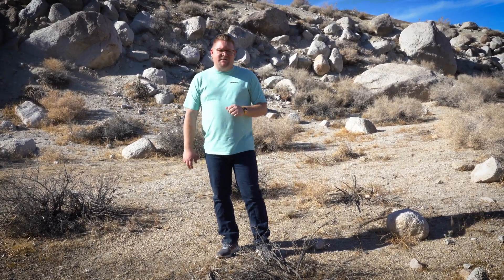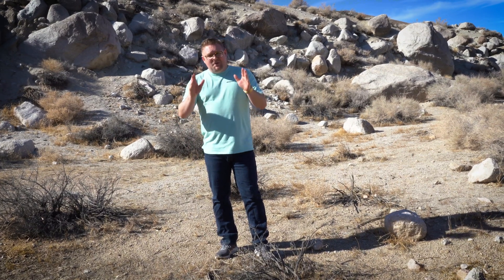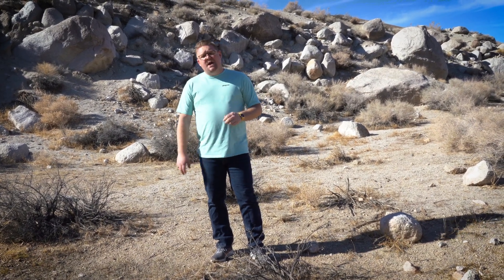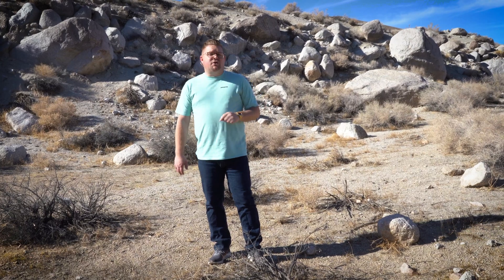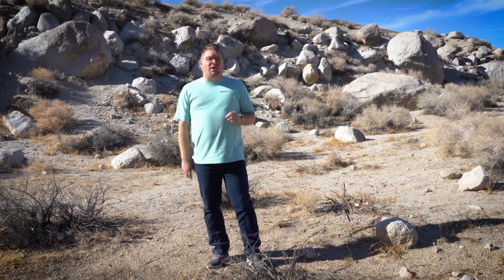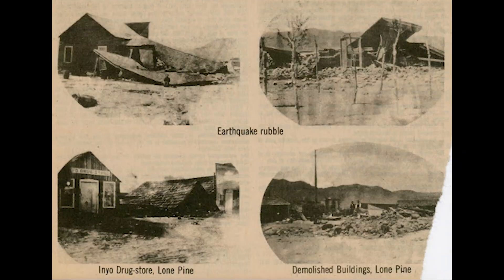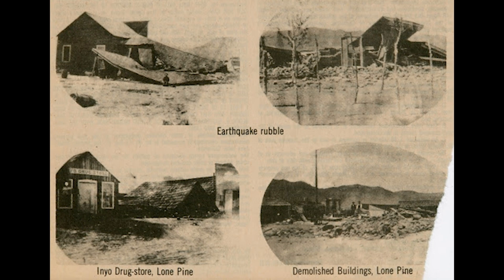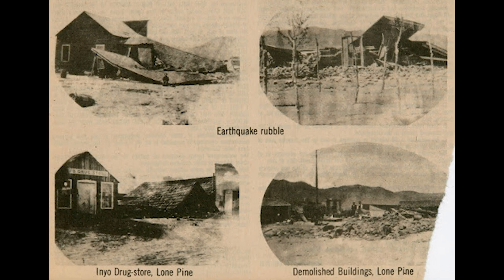March 26th, 2:30 in the morning, back in 1872. Something would happen that would be felt all over the state — in fact, it would be felt as far as Nevada. What would that be? Arguably one of the largest earthquakes ever in California's written history. They think it was beyond a magnitude of 8.0, and the earthquake's origin was here in Lone Pine, California.